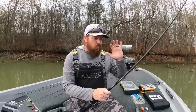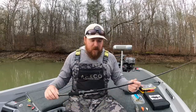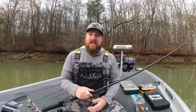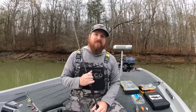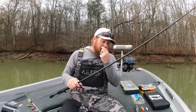Let's start with rods. First one up: 13 Fishing's new Meta series of rods. We've been hearing about these for about a year, year and a half. As soon as Gerald Swindle got on with 13 Fishing, I think we all knew something was in the works.